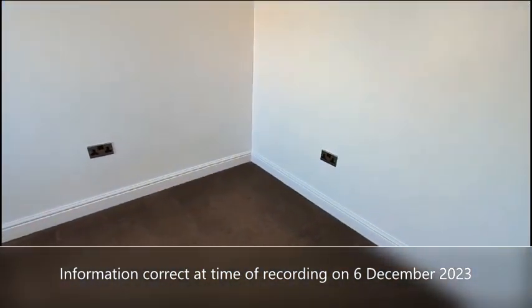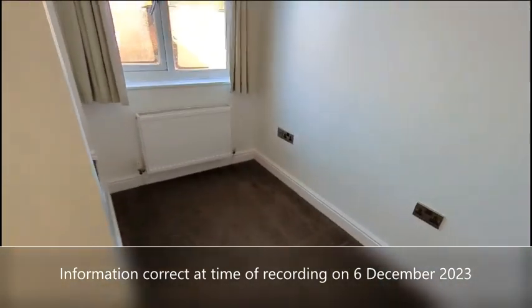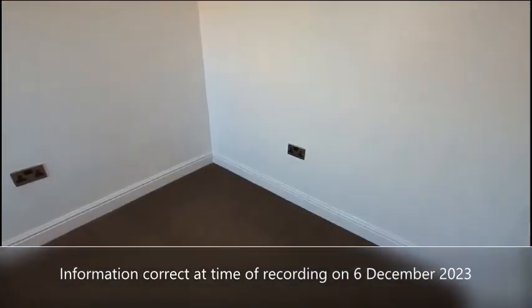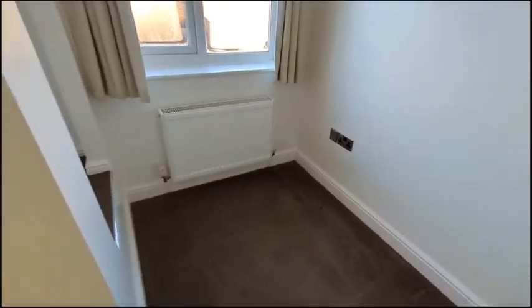And then finally we've got the third bedroom here, which is more the stereotypical box room.